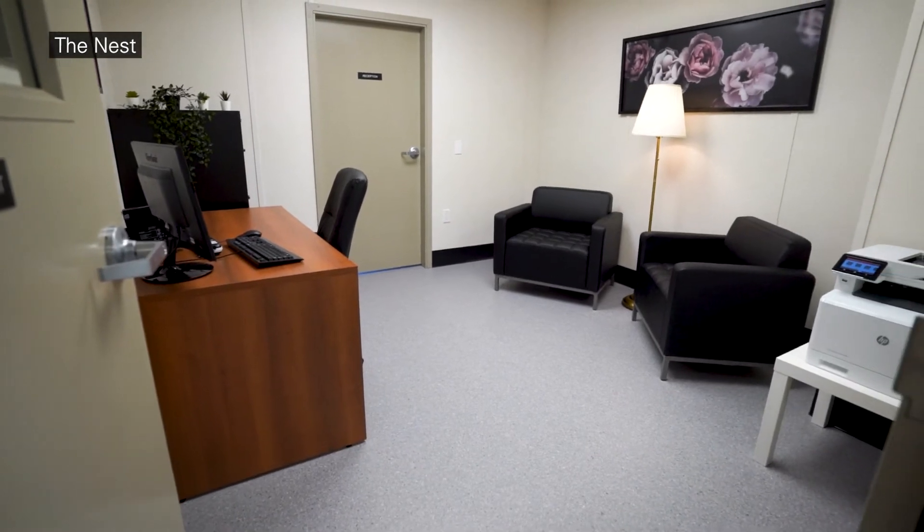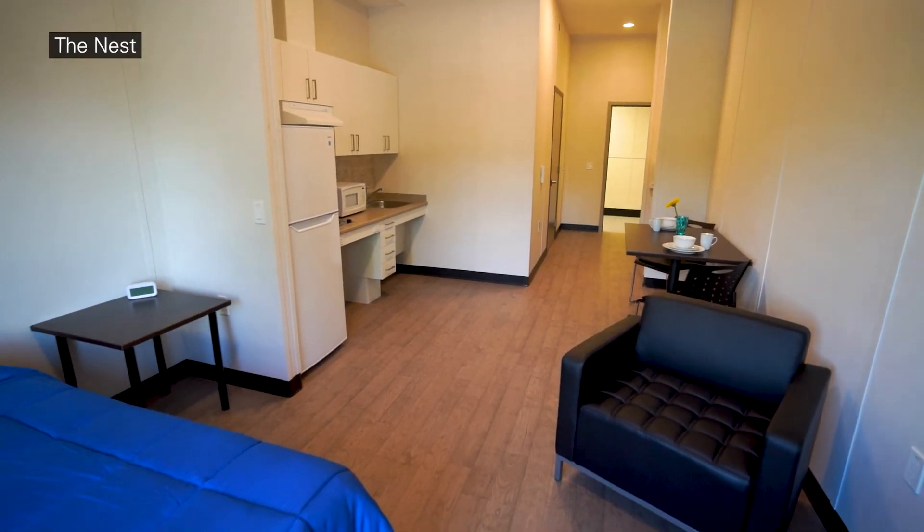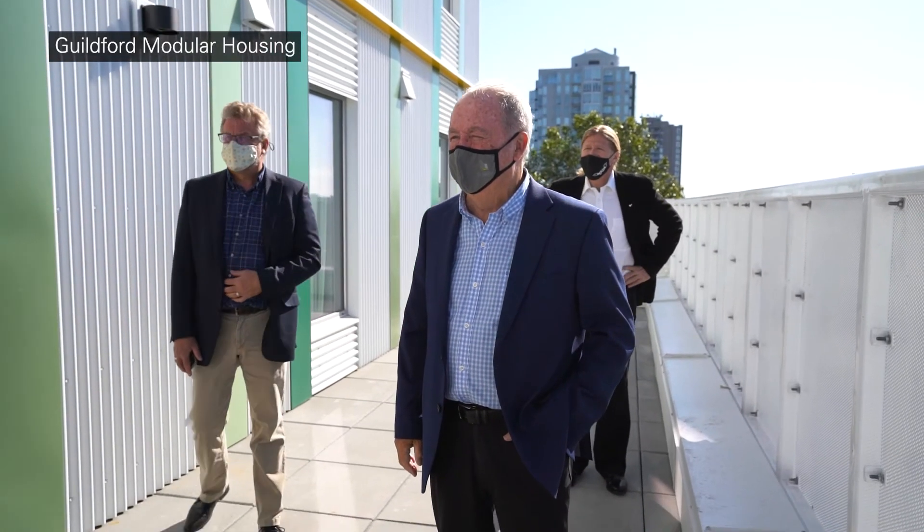This style of construction is an innovative and cost-effective way to deliver quality housing, helping us get people off the streets faster. Learn more about Surrey's housing strategy at surrey.ca.